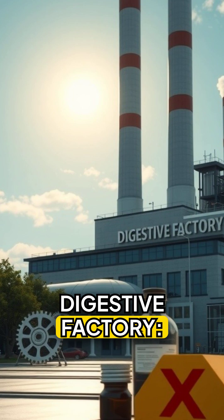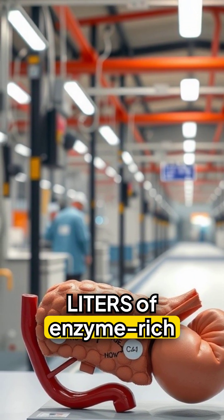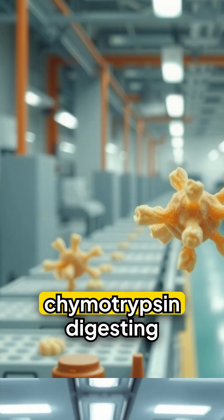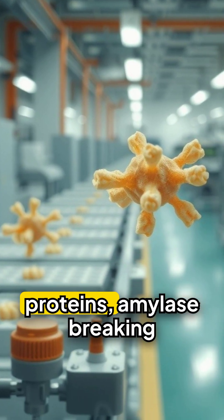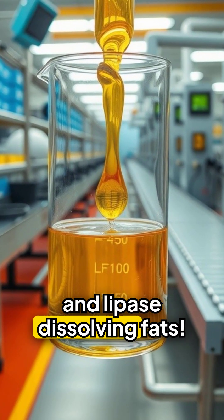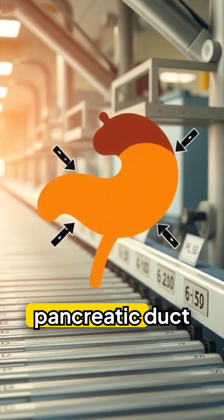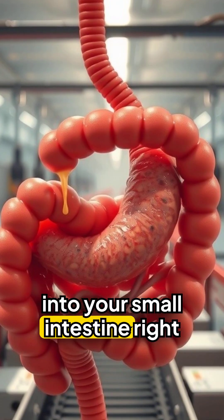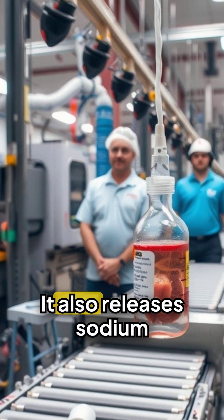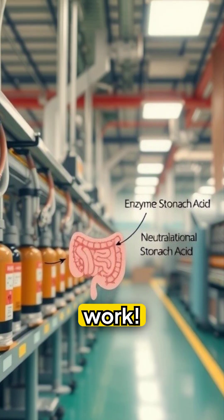The digestive factory produces 1-4 litres of enzyme-rich juice daily. These enzymes include trypsin and chymotrypsin for digesting proteins, amylase for breaking down carbohydrates, and lipase for dissolving fats. Pancreatic juice flows through the pancreatic duct into your small intestine, right where stomach contents arrive. It also releases sodium bicarbonate, neutralizing stomach acid so the enzymes can work.